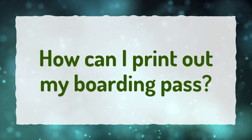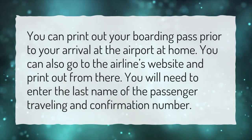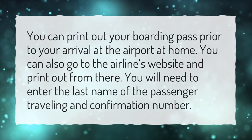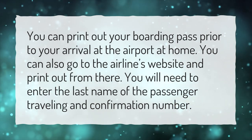How can I print out my boarding pass? You can print out your boarding pass prior to your arrival at the airport at home. You can also go to the airline's website and print out from there. You will need to enter the last name of the passenger traveling and confirmation number.